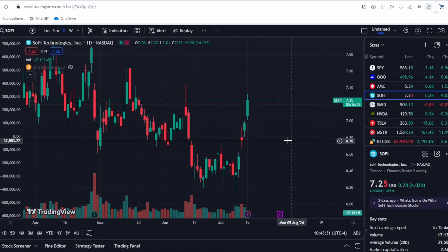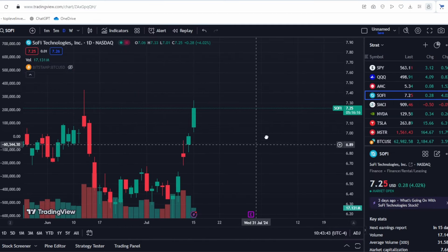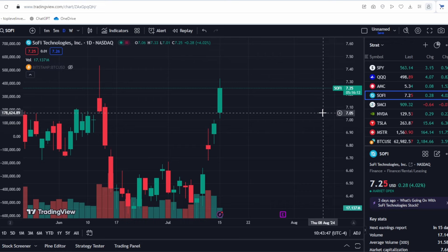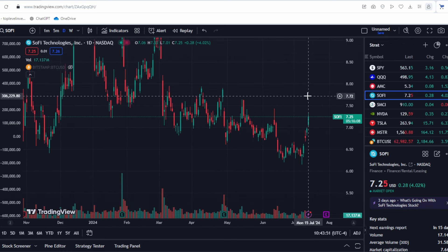Let's analyze SoFi stocks with options. We have a very serious level at $7. Looking at the resistance level according to options, we can see a huge wall at $7. Today we have just broken through this wall, indicating potential acceleration in the stock's price movement.